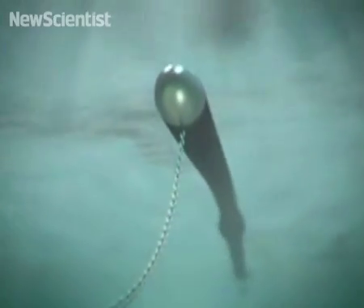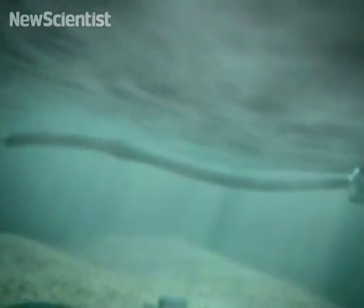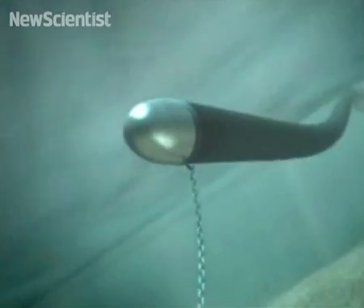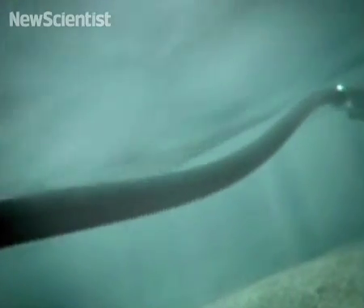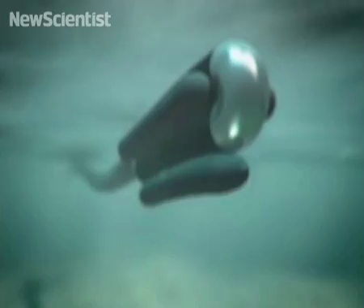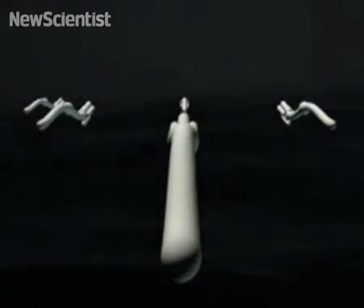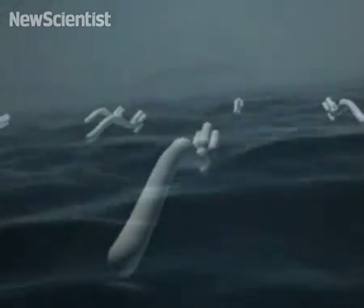Another device looks like a snake. The anaconda is made from a rubber tube filled with water that floats just below the surface. When a swell hits the front of it, the tube is squeezed. A bulge ripples down its length and powers a turbine in its tail. Prototypes are currently being tested, but the full-scale version will be 200m long.